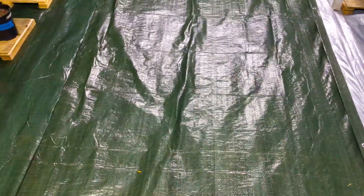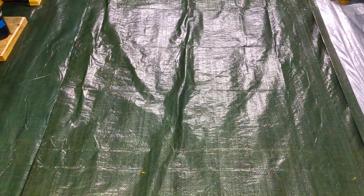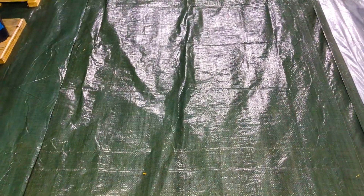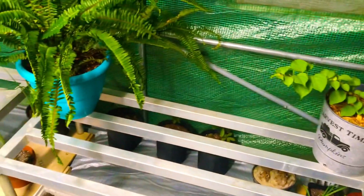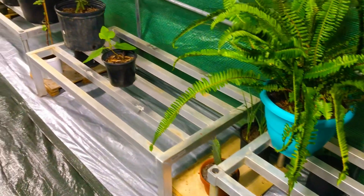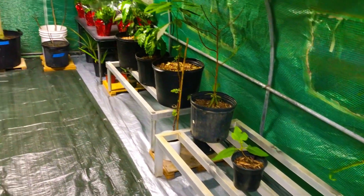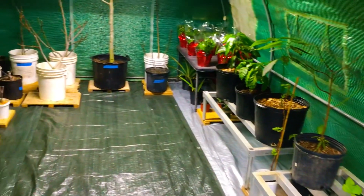Greetings Green Thumb Gardening Family. I'm Lionel Leach back at you from right here at the Green Thumb Gardening Channel. And in tonight's episode of Greenhouse Confessions, as I pan this camera around our greenhouse, you guys are going to notice that our greenhouse looks sparse, it looks bare — very few things in our greenhouse here at all.